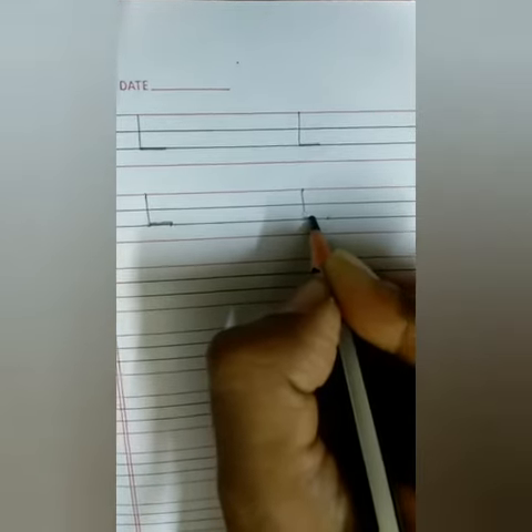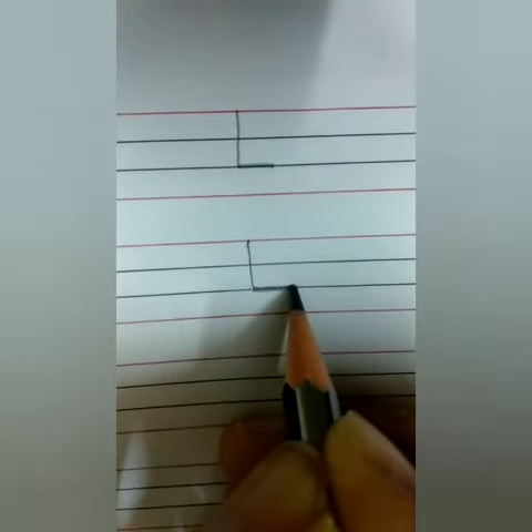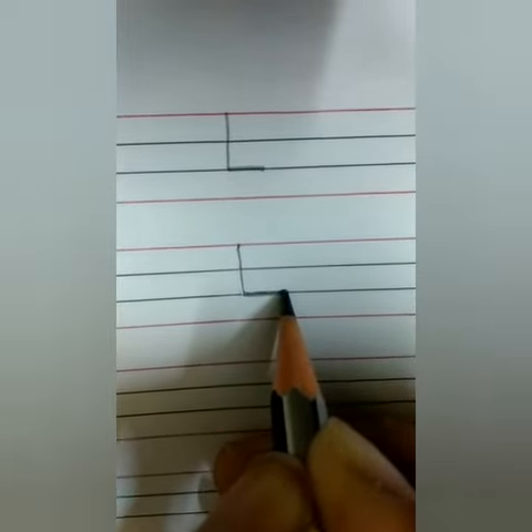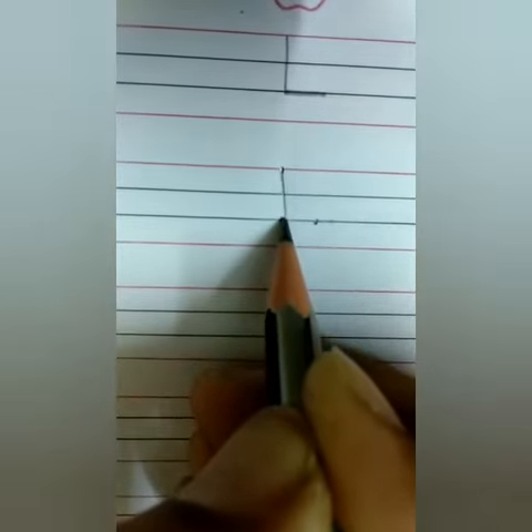This is letter L. Pencil on the dot — down, down, down, down, stop — right, right, right, right, stop. This is letter L. On the dot — down, down, down — right, right, right. This is letter L.